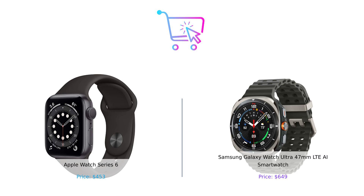Don't forget to like, subscribe, and leave a comment about which product you prefer and why. Product links are in the description.